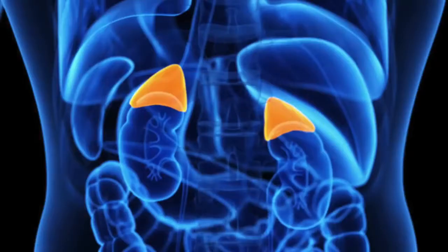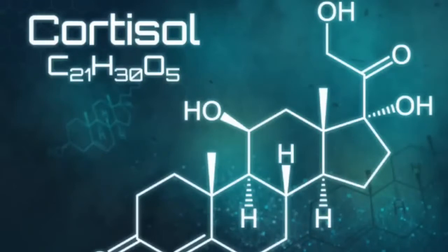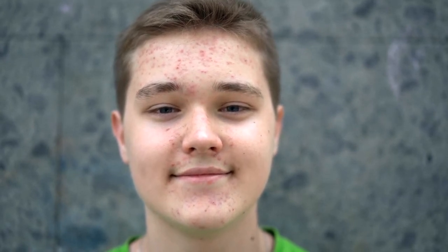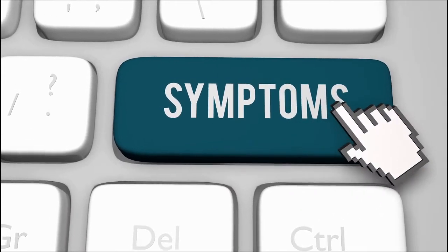If someone has adrenal fatigue, or let's say they have low cortisol going into some allergy reaction, they're not going to have this buffering effect or antidote to histamines. And so the histamines are just going to rise way too high. So I want to give you a natural remedy that you can use as needed to help minimize these histamine symptoms.